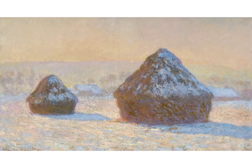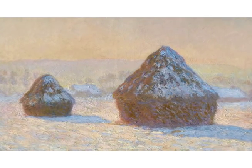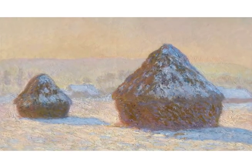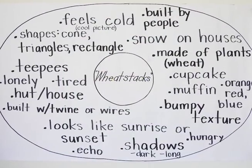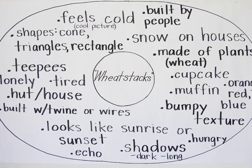They came up with a lot of really neat observations. They thought it might look like a teepee. Others thought it looked like a cupcake or a muffin. And I asked them, well, how does it make you feel? So you'll see feeling words like it feels cold.